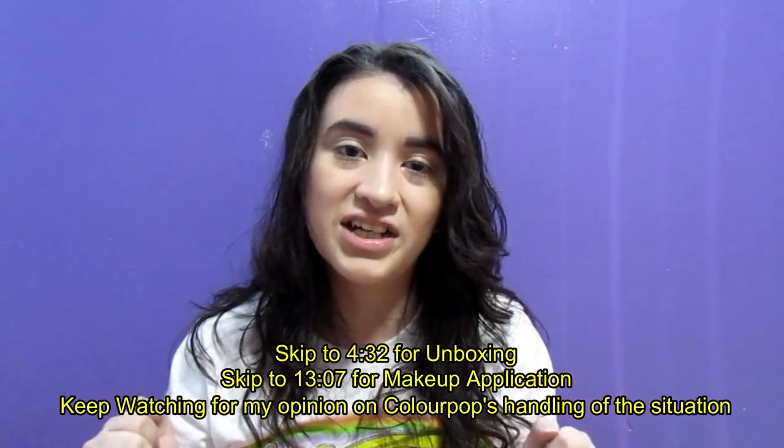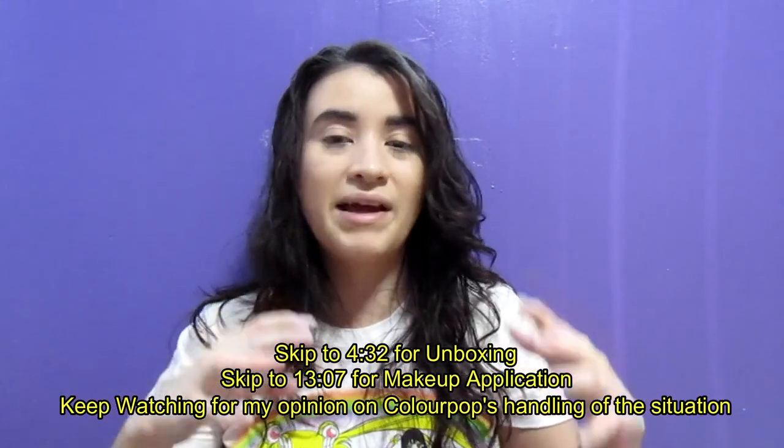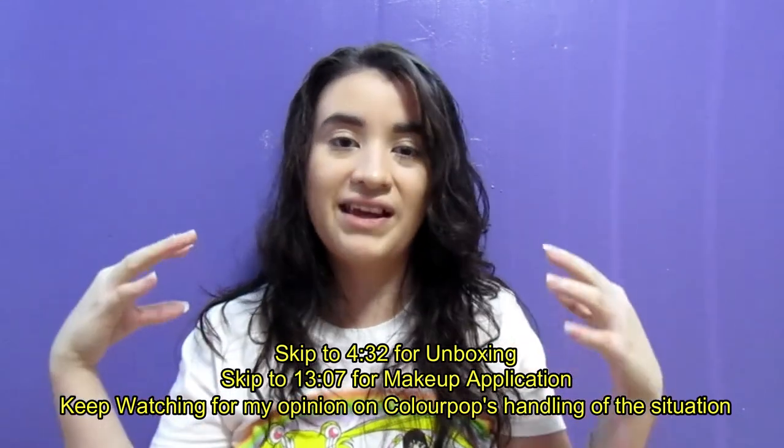Hey, what's up you guys? Silent Bella here. Today we are finally going to be reviewing the Sailor Moon by ColourPop collection. I've been wanting to do this video for months but couldn't because I didn't have everything in the collection, and I didn't want to do a makeup review if I don't have everything.